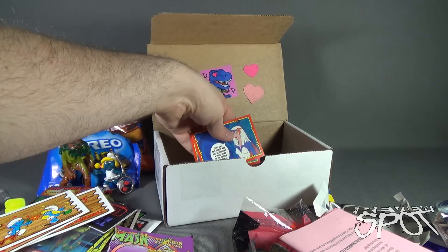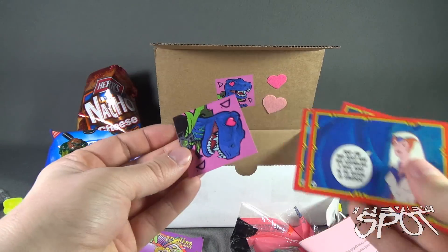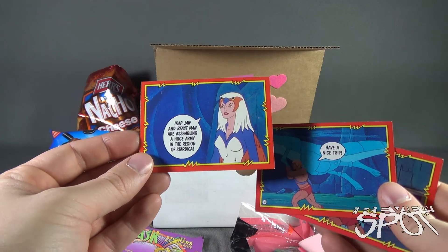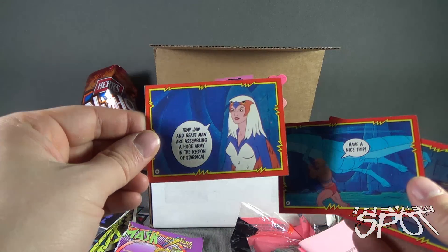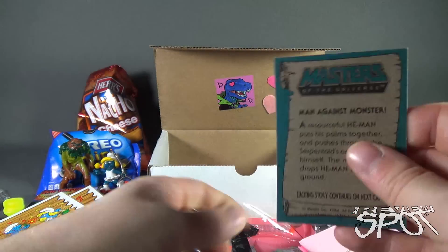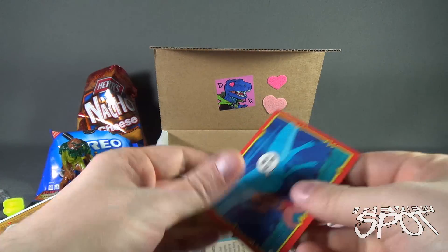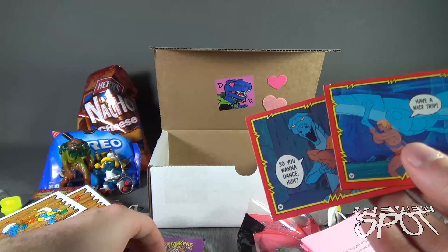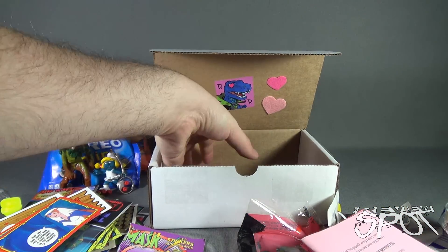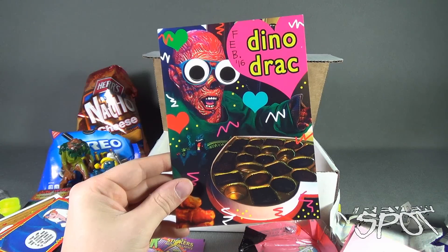Let's see what else we have. We've got some loose things in here. We've got a Dinosaur Dracula sticker for February, and a couple of random He-Man cards. Not really sure why, but they're in there and I'm very appreciative of that — I love He-Man. Have a nice trip. So you want to dance, huh? It's number 50 and 51. What's Sorceress? Number 19. Mmm, Sorceress. Put that right there.